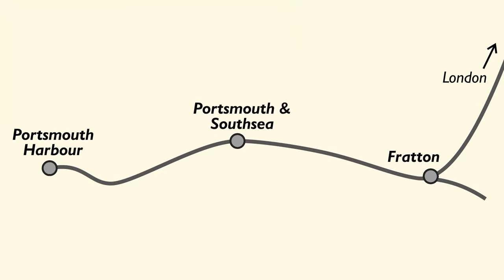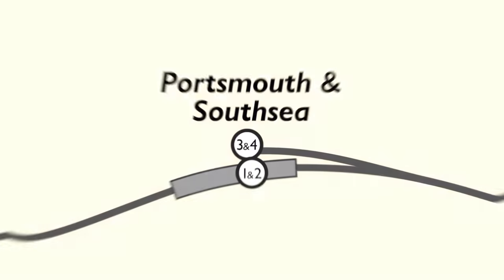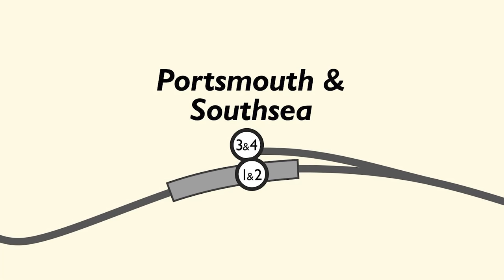Here's a quick map just to show that we're at Portsmouth. Portsmouth has two platforms — two of them terminate here while two of them are used for services that carry on down to Portsmouth Harbour. It's just the one side of the station that's been closed off whilst this work takes place.